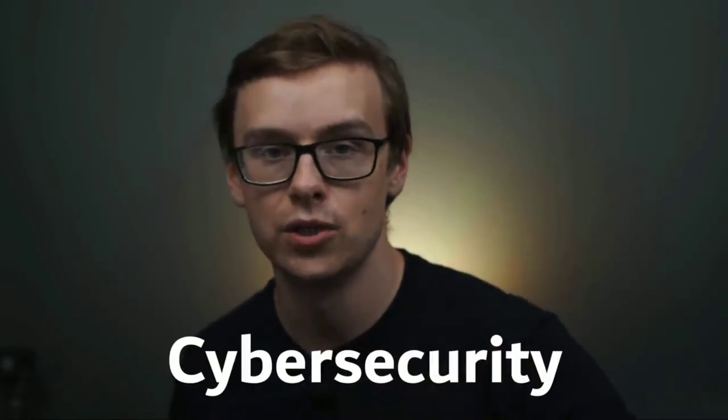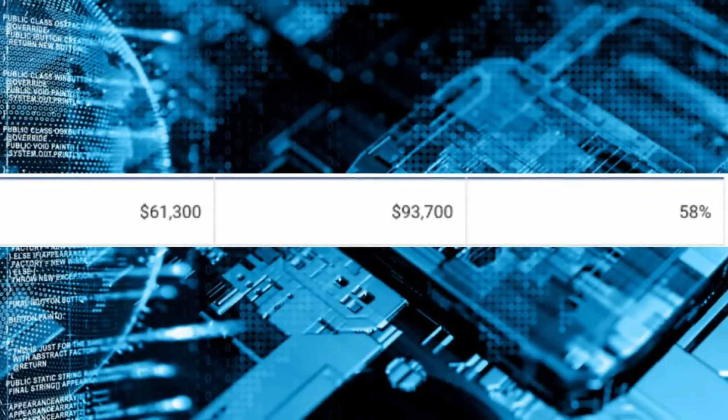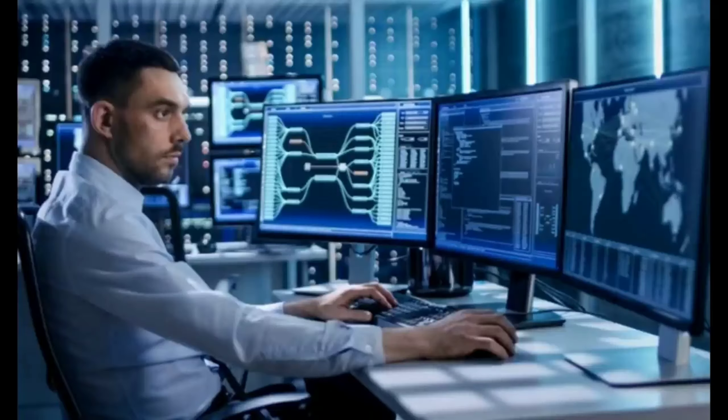Number five is cyber security — a really interesting one that could rank much higher in the near future. You can expect to make around $61,300 a year starting off and $93,700 after 10 years. With all the data leaks and scandals around companies like Equifax and Target, companies are going to be forced to secure their data. One career path is becoming an information security analyst, making around $99,000 a year. There are 112,000 jobs available and they're growing at 32%, which is much, much faster than average.